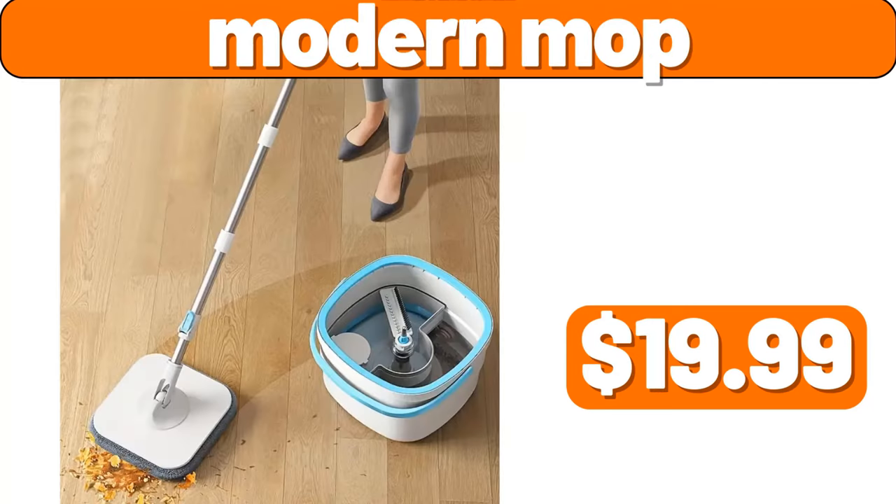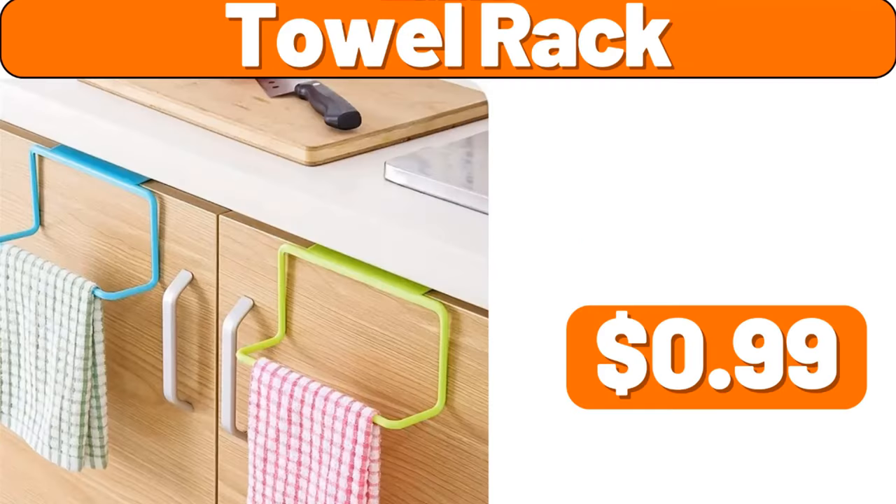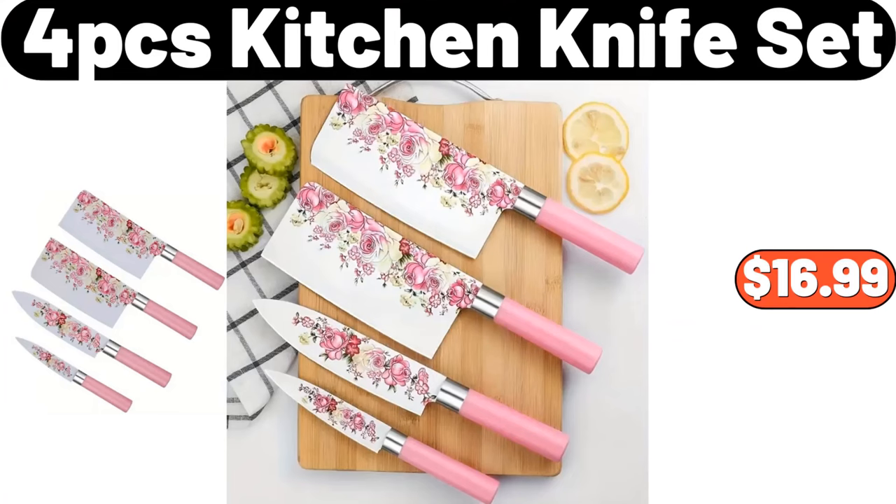Modern Mop, $19.99. Stainless Steel Deep Frying Pot with Basket, $21.47. Towel Rack, $0.99. 2 Compartment Magnetic Storage Basket, $7.99. 4 PCS Kitchen Knife Set, $16.99.